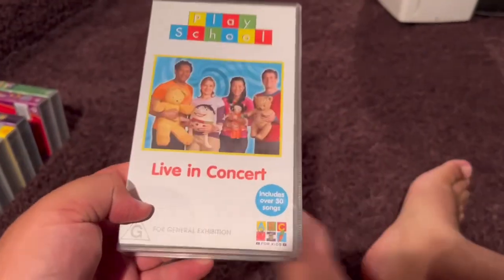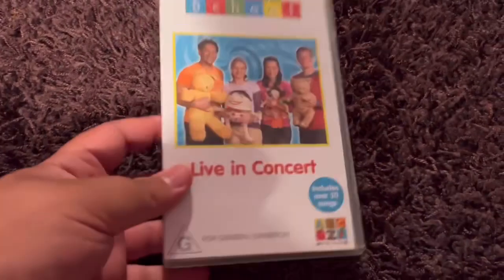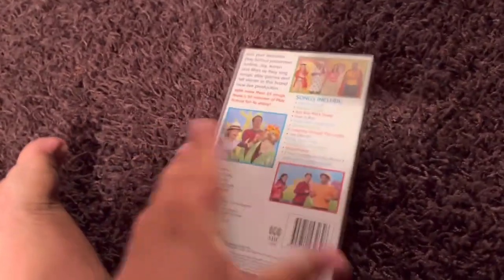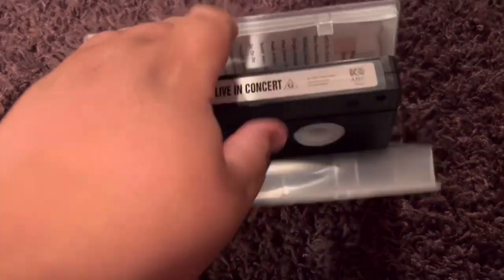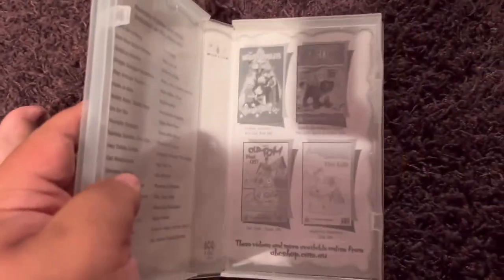Next up is PlaySchool Live and Concert 2004 VHS. This is the last PlaySchool video to be released on VHS in Australia. Here's the front. Spine — no profile picture. The back. Here's the video. And inside, on the left side shows the songs, and on the right side shows the other ABC for Kids videos available to buy — just like the Wiggles.